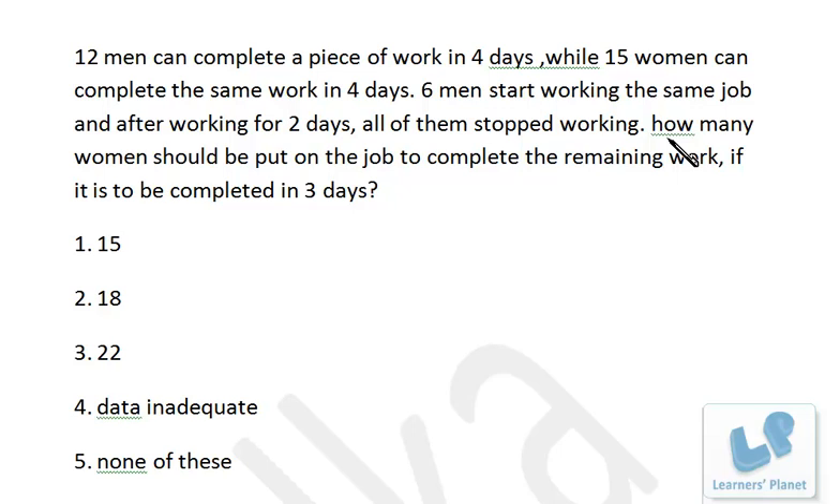We are left with 45 woman-days of work. How many women should be put on the job to complete the remaining work if it is to be completed in three days? We have 45 woman-days of work to be completed in three days — that means 15 women should be there. As simple as that!